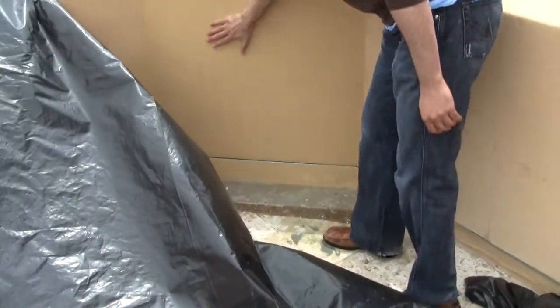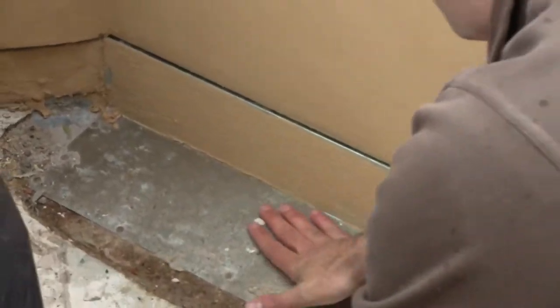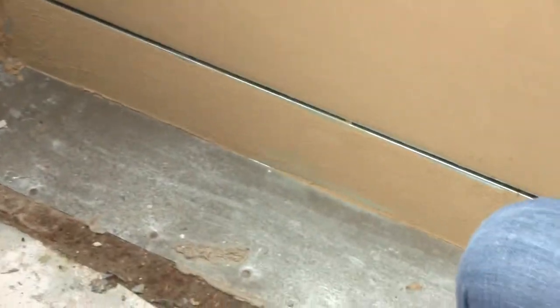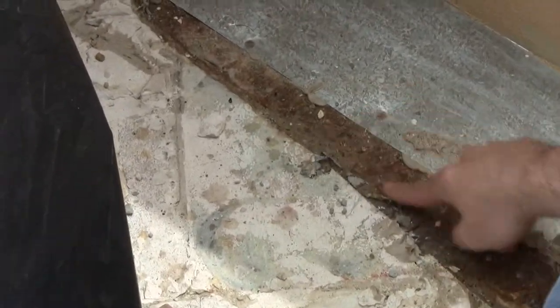I don't feel anything wet here, and if you look over here there's nothing wet here. This piece of aluminum is nice and dry. So there's no water coming down here — this area is nice and dry. But all this wood is moist.